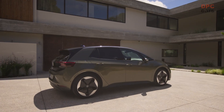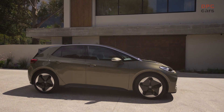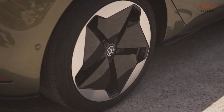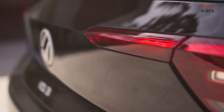From a visual perspective, the facelifted ID.3's most notable external change is the redesigned front bumper, featuring enlarged air cooling openings that lend the vehicle a more aggressive appearance. The LED headlights and taillight clusters also sport new light signatures, with the taillight segments in the boot lid now illuminated as well.